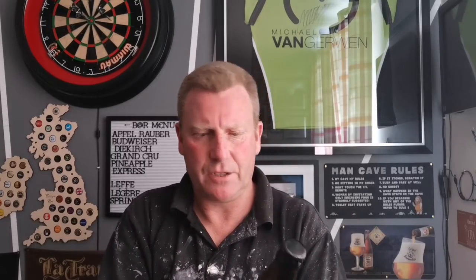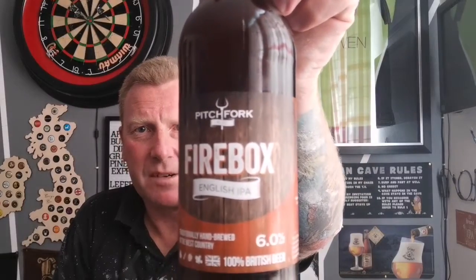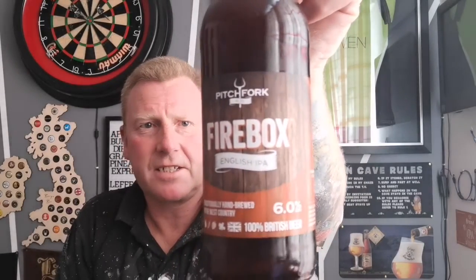Welcome back guys, all the beer no idea, I'm Baz. We're back with a beer review after Western Super-Mare, courtesy of Pitchfull Ales. I picked this up while I was away — it's a bottle of their Firebox English IPA, coming in at 6%, 500ml bottle.